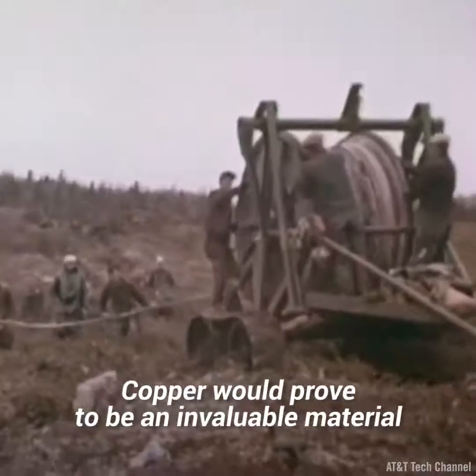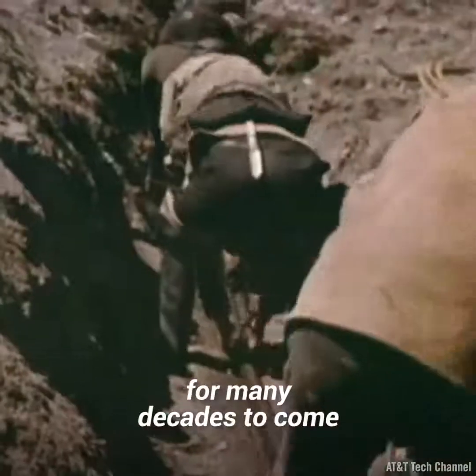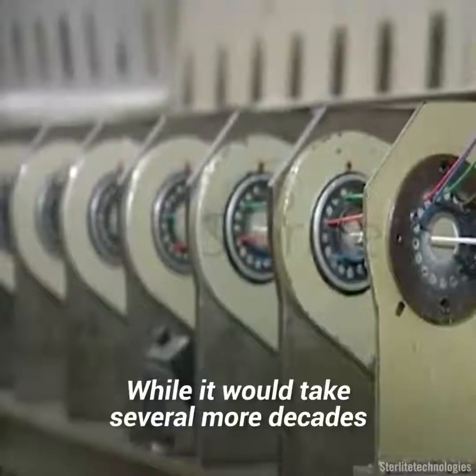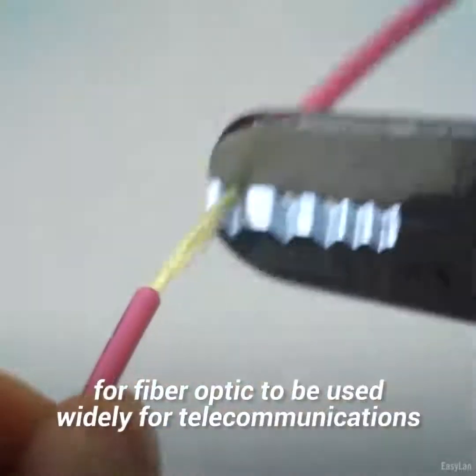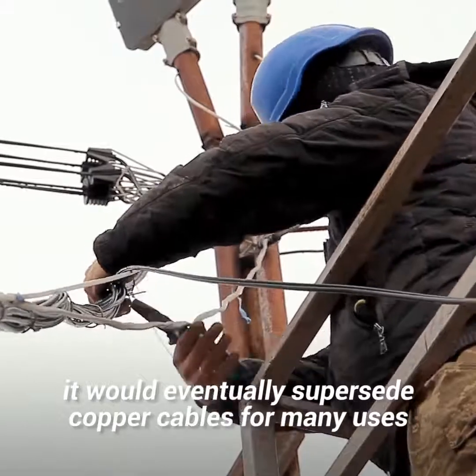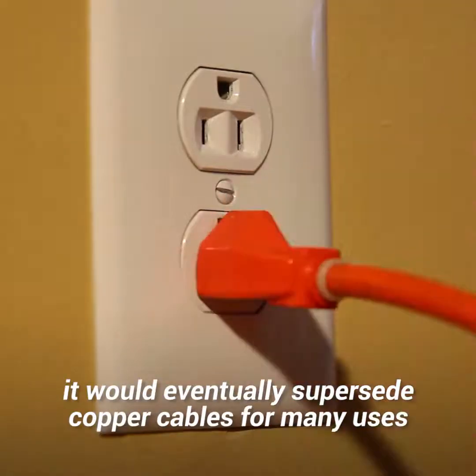Copper would prove to be an invaluable material for many decades to come until the invention of fiber optics in the 1950s. While it would take several more decades for fiber optic to be used widely for telecommunications, it would eventually supersede copper cables for many uses.